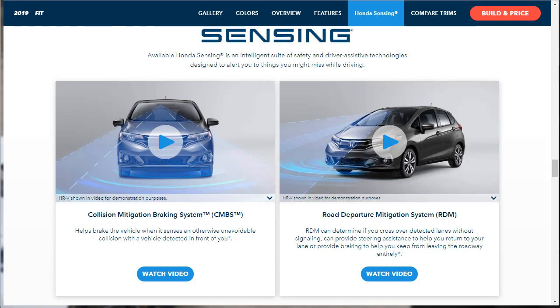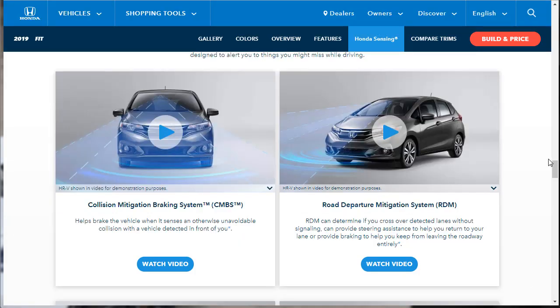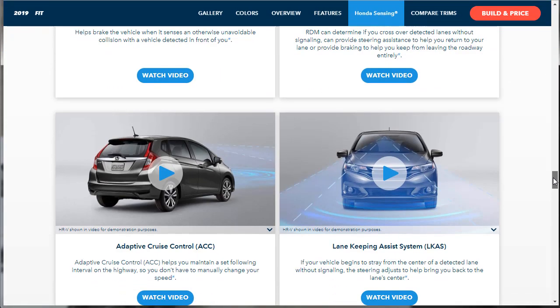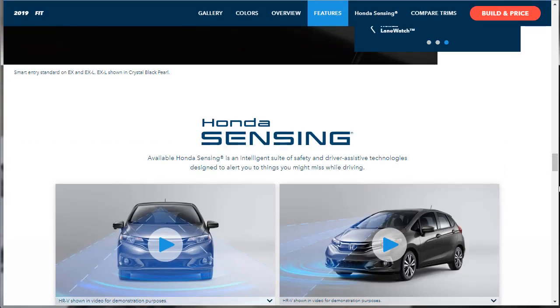This is Honda Sensing — a suite of driver and safety assistive technologies. It includes collision mitigation braking, road departure mitigation, adaptive cruise control, and lane-keeping assist — six features total that make up Honda Sensing. I think that's pretty cool.